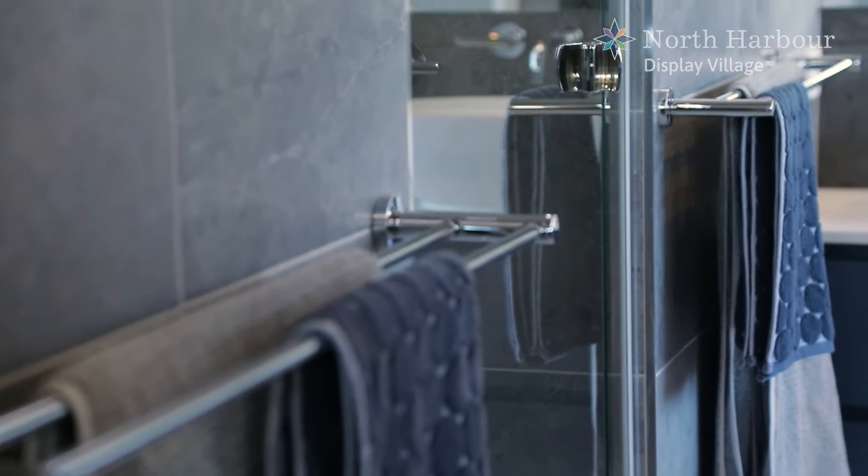The master ensuite is true luxury with thoughtful finishes and quality tapware. Take the time to relax and unwind with a freestanding bath, large shower, stone bench top, double vanity and separate toilet.